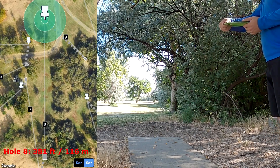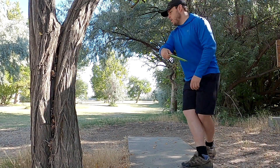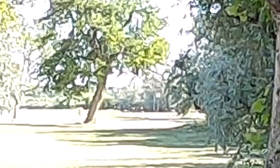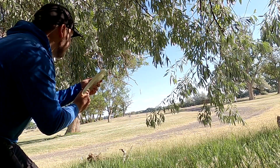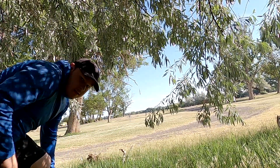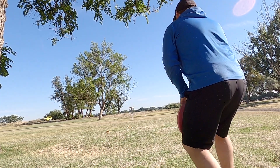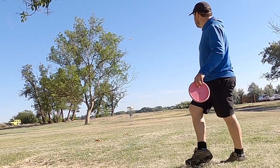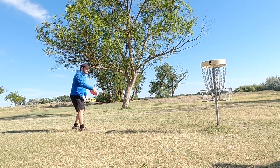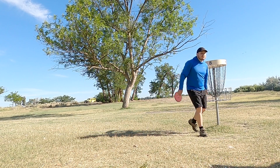Hole 8 was the longest hole so far. There is an OB road that plays as a river that crosses, I believe 80 feet short of the basket. So I was just trying to throw something as hard as I could, knowing that since the road was pretty narrow it would skip over probably if I ended up hitting it. A really bad second shot leaves me with a really long par putt that I do not convert on, so I end up taking a bogey here.